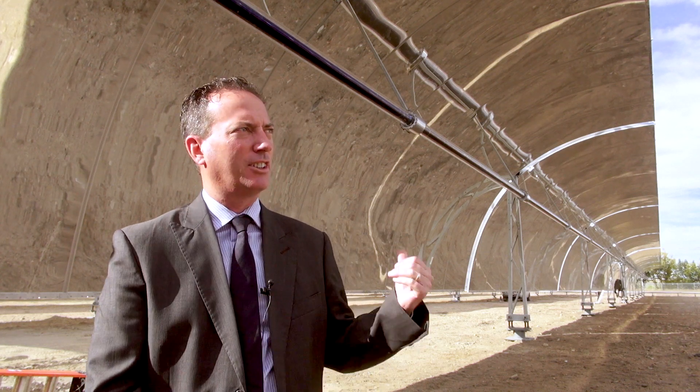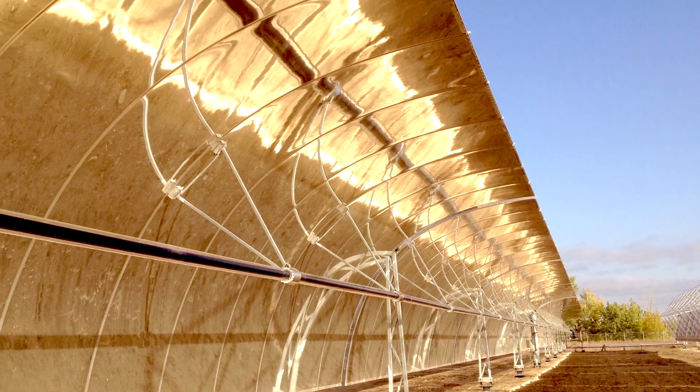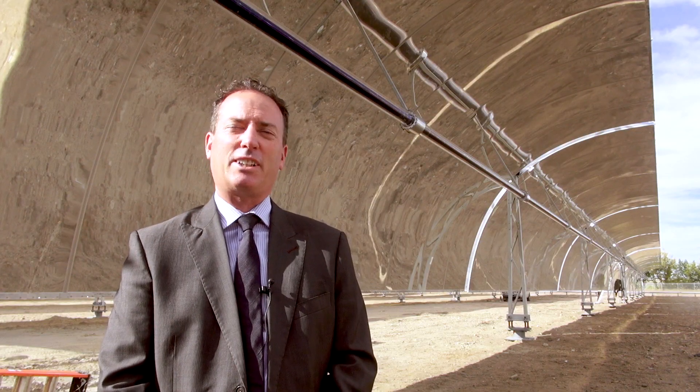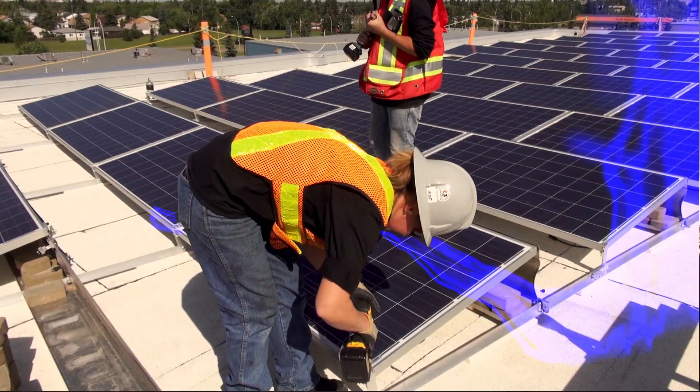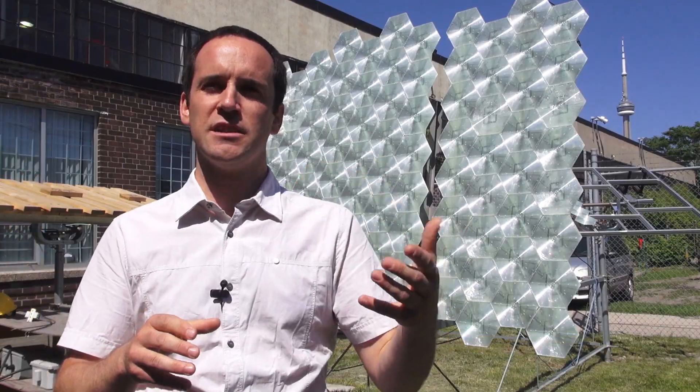Hi, my name is Ted Clugston and I'm the Mayor of Medicine Hat and I'm standing in front of — or in between — Canada's first solar concentrating thermal steam generator project in the beautiful, sunniest city in Canada, Medicine Hat, Alberta. Welcome to Green Energy Futures, your guide to the green energy revolution that's already underway.